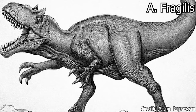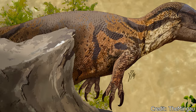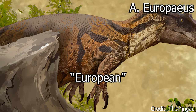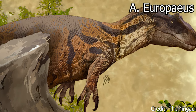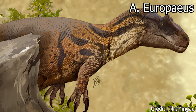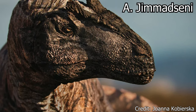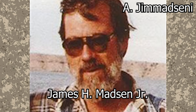This species was believed to have roamed throughout the central and western parts of the United States. The second species, Europeus, stems from Portuguese and translates to European. This species is nearly identical to Fragilis, and is most likely additional specimens of Fragilis, but is mostly recognized to classify specimens of Allosaurus discovered in Portugal. The final species, Jemadceni, was named in honor of Utah paleontologist James H. Madsen Jr., who we have discussed earlier.